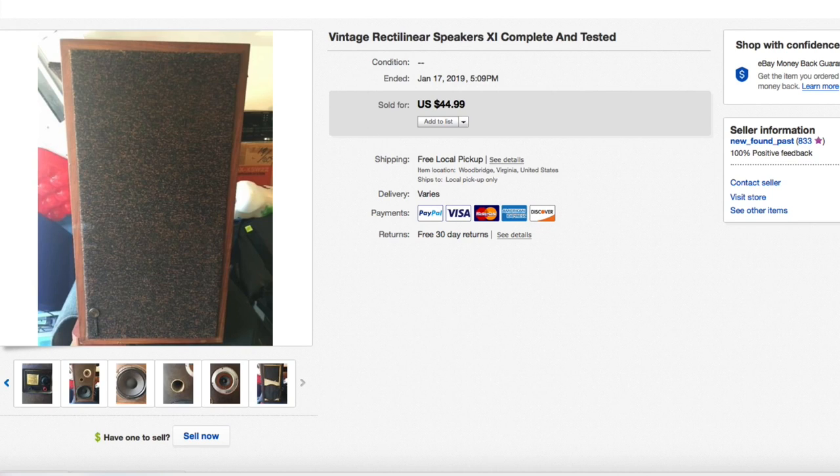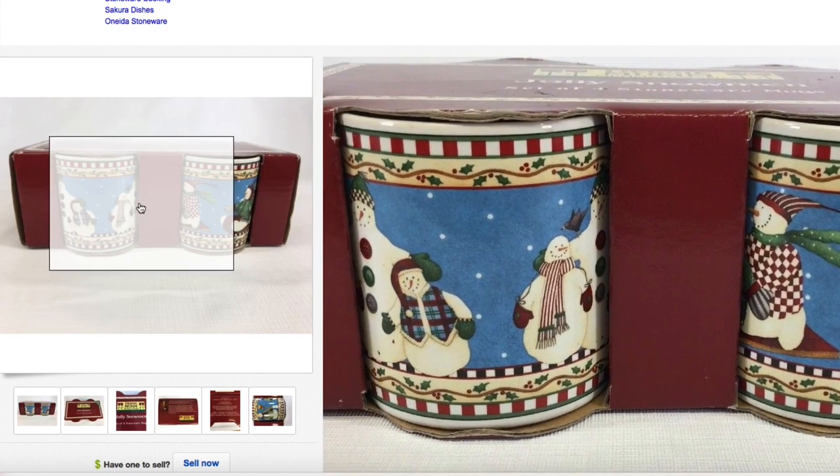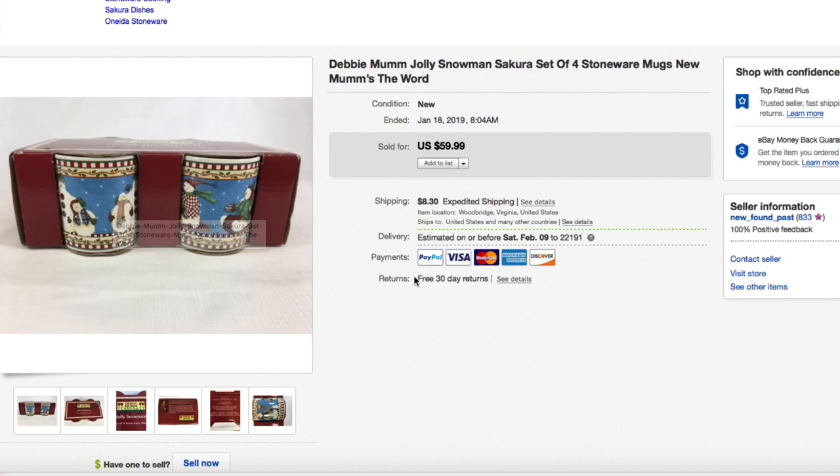Next up, these Debbie Mom Jolly Snowman Sakura stoneware mug set of four, brand new. I gave about $7.50 for the set and bought several Debbie Mom things at the same time. These sold for full asking of $59.99 plus shipping on January 18th — yes, Christmas mugs in January! I love Christmas stuff all year long. This Debbie Mom stuff can be long tail; this one took about a month and a half to sell, but it's definitely worth picking up.